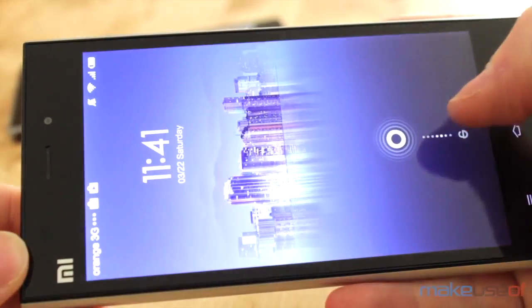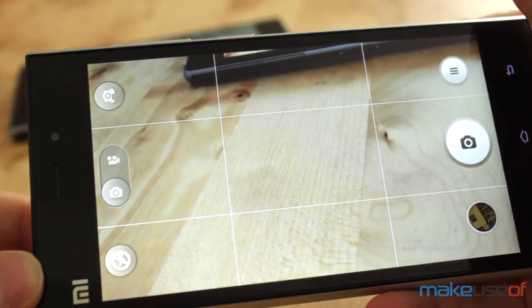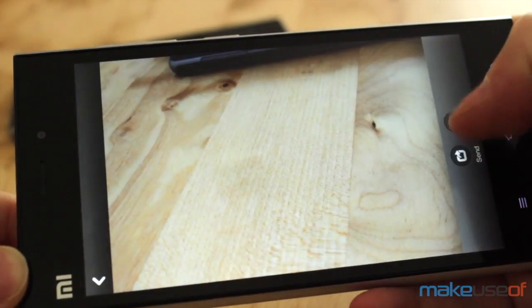The Mi 3 has a 13 megapixel camera, which is quite good. The built-in camera app matches the ROM's looks, but it does have its quirks. In general though, the phone feels reliable.